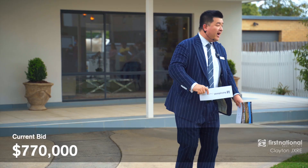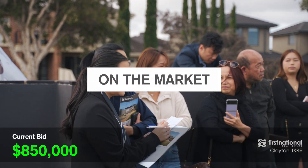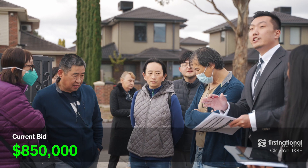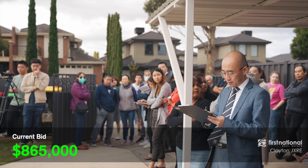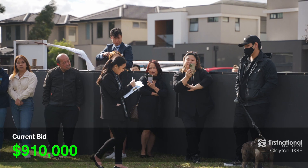$830,000 — bidding strong at the back. It is selling. $850,000, ladies, we are selling here today. Give me a bid. $865,000. How much? $890,000. Big bidding — $910,000. Welcome to the bid at $910,000, ladies and gentlemen.